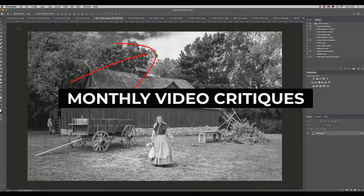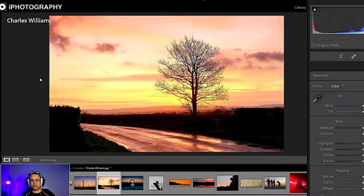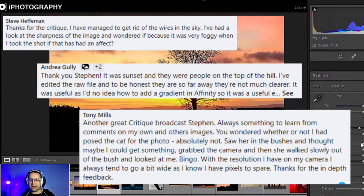You'll even get featured in video critiques. We take images from the gallery and offer you tips on editing, further ideas of what you can add in, and what you did well. It's one of our Plus members' favourite features and we do them twice a month.